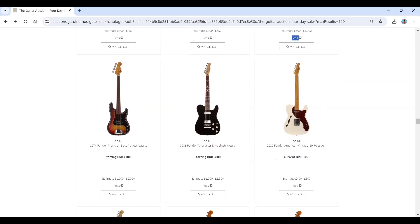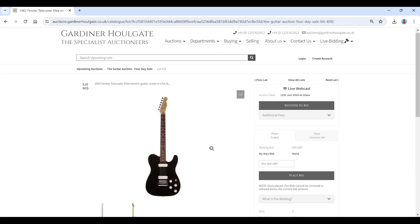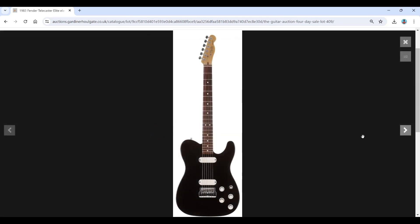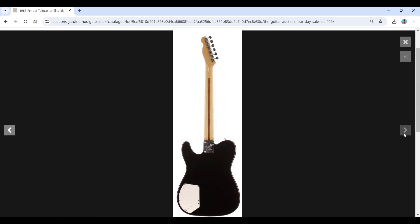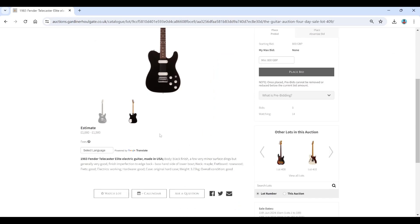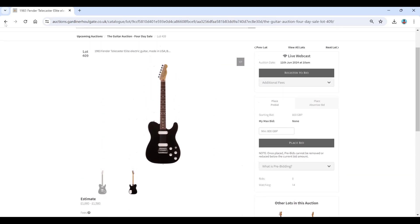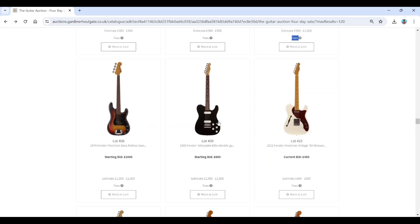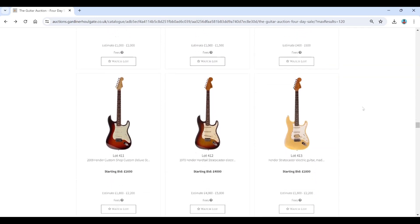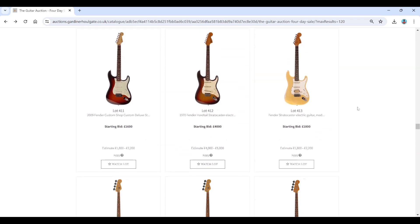A 1974 Precision Bass. And here we go — a 1983 Fender Telecaster Elite at 1,000 to 1,500. These prices are still kind of similar to what I remember from a few years ago. This is actually one of my all-time favourite Fender models, though this particular one I'm not too keen on. The one I love was a sunburst with maple fingerboard in a magazine — that's the pinnacle for me.